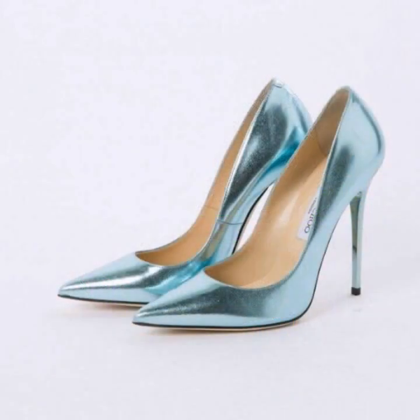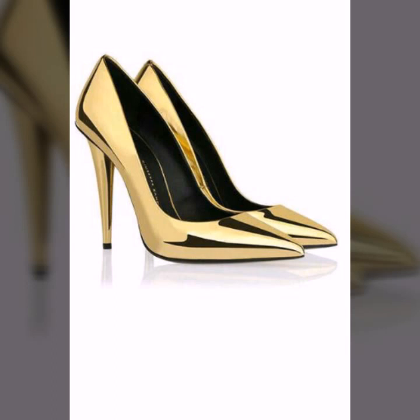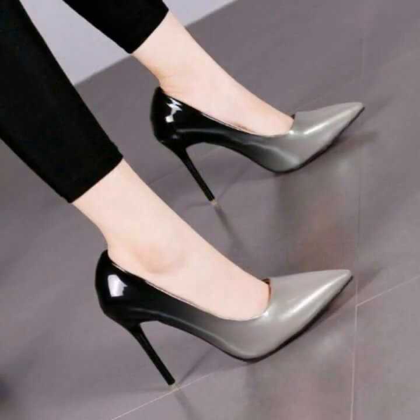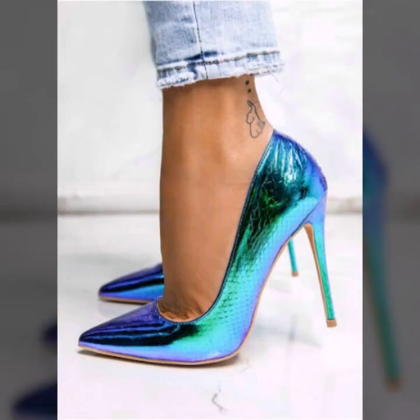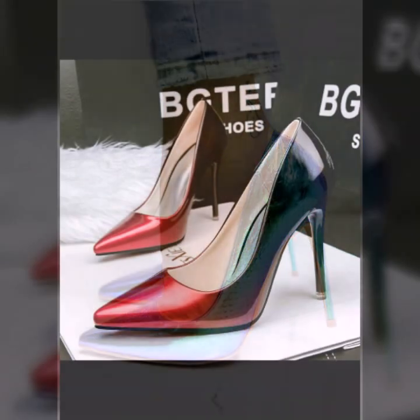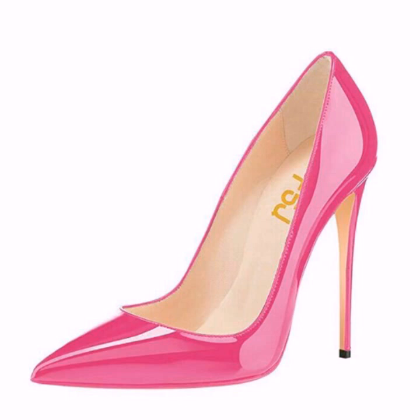I'll show you the best and trendy designs of latest fashion on my YouTube channel that you might like. So stay tuned — you can buy these gorgeous pointed toe stiletto high heel shoes from www.amazon.com, www.ebay.com, and www.aliexpress.com.